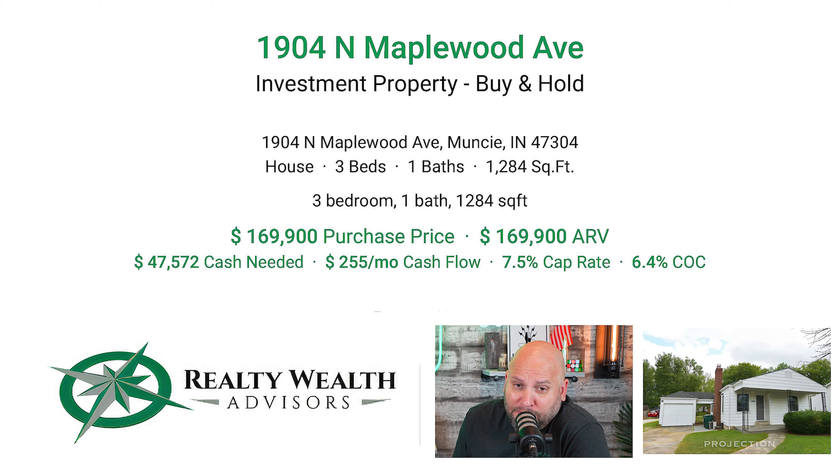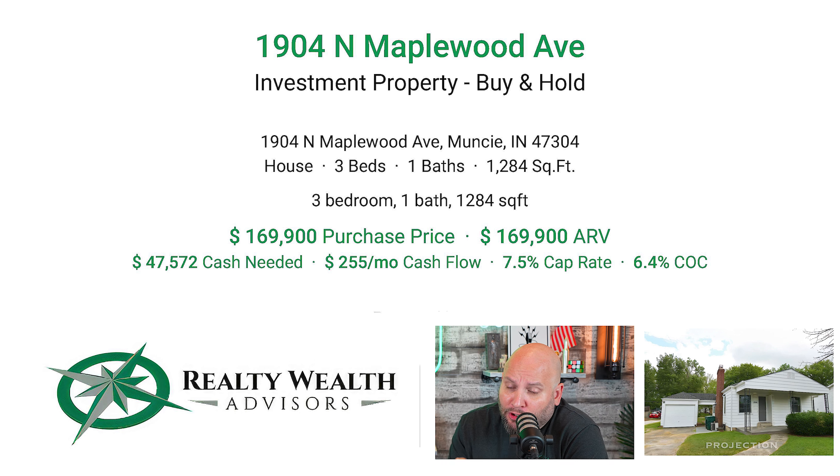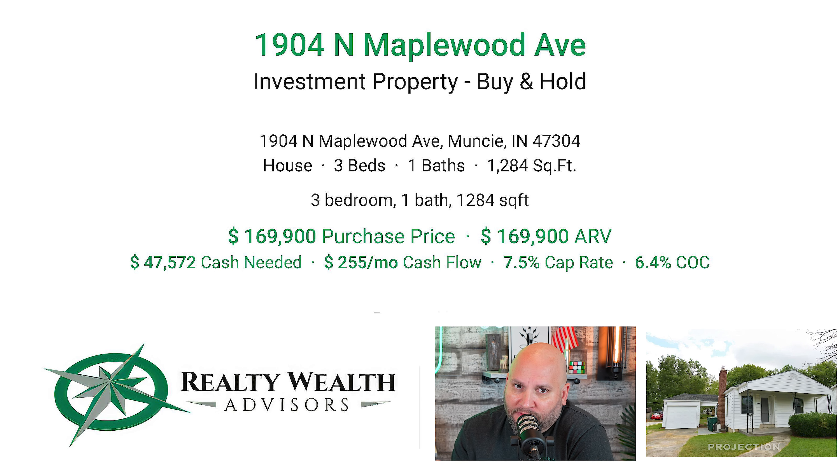That upside potential can be the cherry on top because this property already is an amazing performer with great cashflow. If you look at that proforma and then look down the road at year ten, year twenty, and even year thirty, you'll be blown away by the returns that these properties provide.